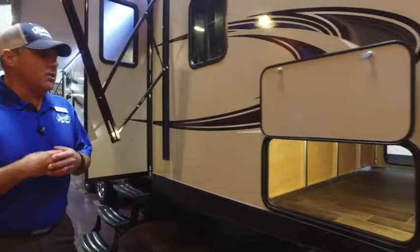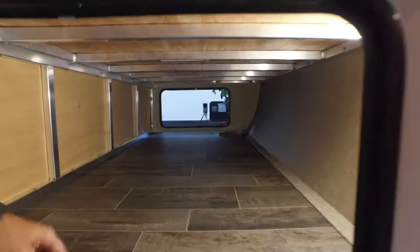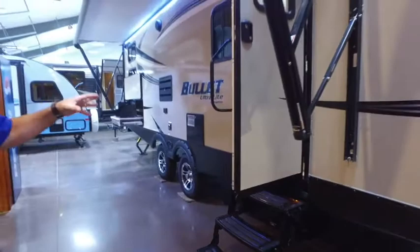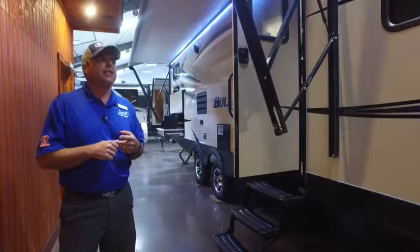Bullet has the biggest in its class in three things, and they all use the number 43. First is your underbelly storage — 43 cubic feet, largest in its class, with linoleum running all the way through from front to back so there are no seams and all your walls are set on top of it. Second is the spread of your axles at 43 inches, also largest in its class — benefits include a smoother ride, better stability when set up, and it hits one pothole at a time. Third is your fresh water holding tank at 43 gallons, again the biggest in its class.